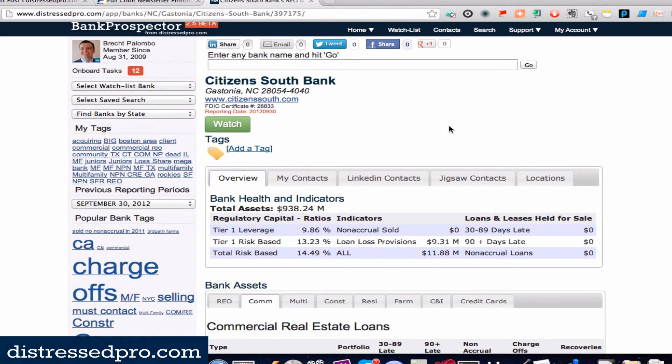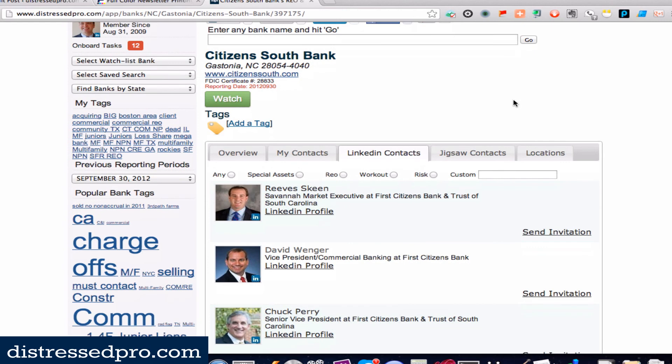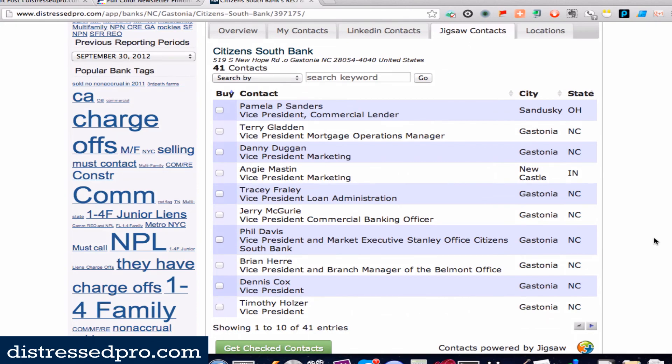I have some additional information about this in the training, but I wanted to make a quick video so you can see how quickly you can pop in here and identify which banks you should be talking to, and maybe some of the people you ought to be talking to. Thanks so much.